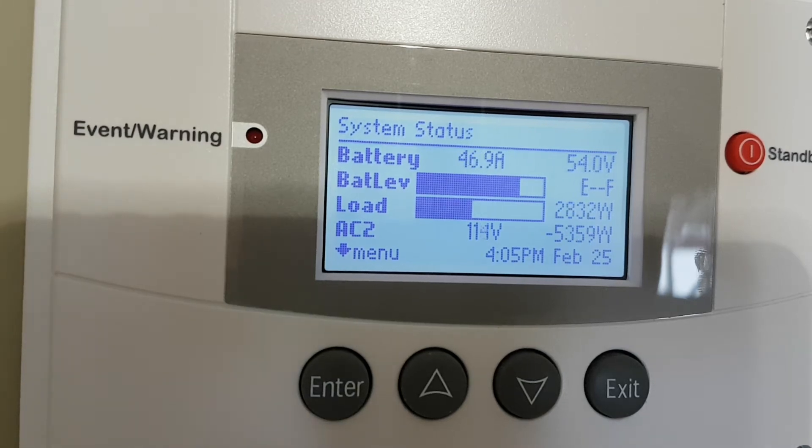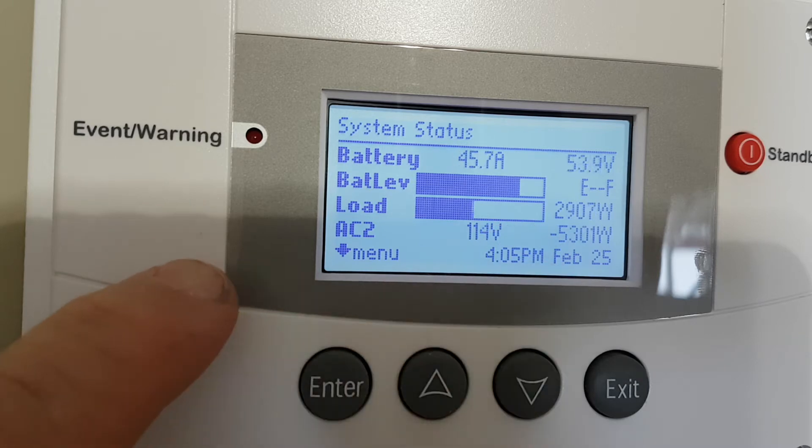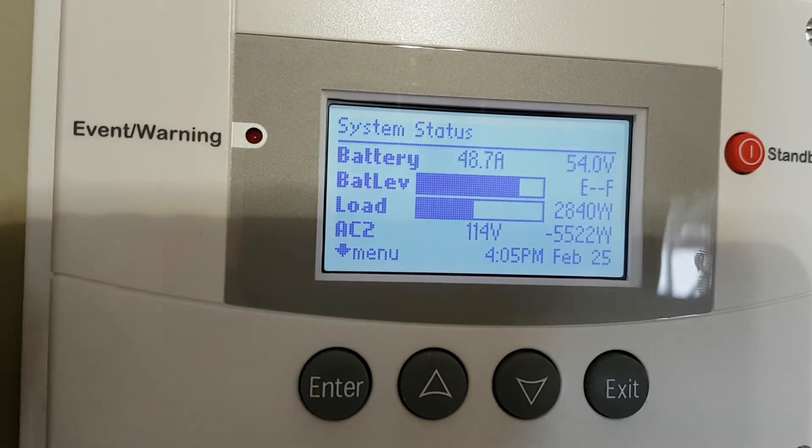There's one other thing I just want to touch on. Right now you can see my generator is running, providing about 5,000 watts. You can see my house is taking some of that up. At the top you can see the batteries are getting 55 amps at 54 volts, and you can kind of see it ramping back and forth.